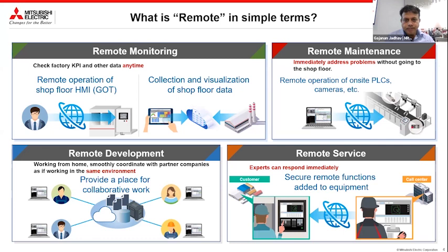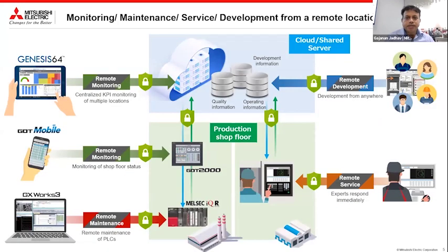I will explain these sections one by one and then explain the use cases. This is our overall picture or offering, applicable for all companies — smaller as well as bigger. We have a cloud-based server where quality information, operating information, and development information will reside. With the help of products — it could be an HMI, a mobile phone with GOT mobile license — we can do remote monitoring. With SCADA you can do remote monitoring, with our programming software GXworks3 you can do remote maintenance, and remote development is also possible.